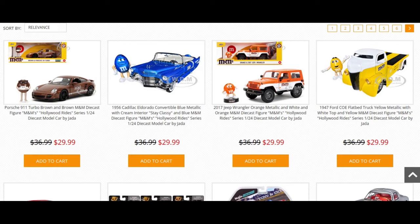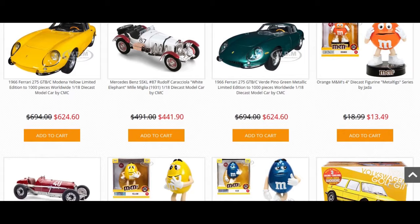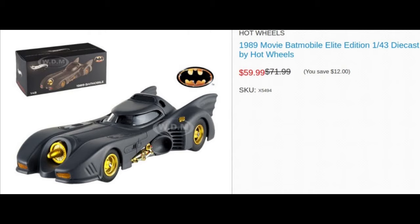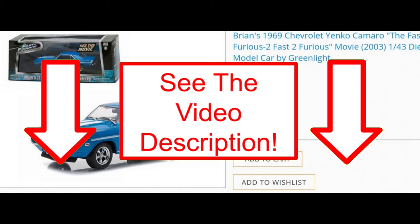This week's episode is brought to you with limited commercial interruptions by our friends at Dicast Models Wholesale. With over 10,000 items in stock, Dicast Models Wholesale has the diecast or plastic kit, car, truck, plane, tractor, or tank model you're looking for in a variety of scales and at competitive prices. Check out the 1989 movie Batmobile Elite Edition 1/43rd diecast model car by Hot Wheels, or the new 1/43rd scale diecast car model of Brian's 1969 Chevrolet Camaro from Fast and the Furious 2, or check out the webpage for thousands of other products today.